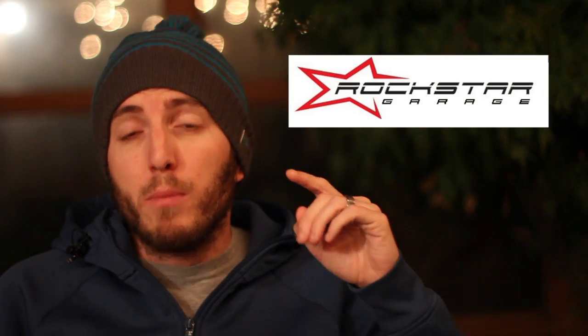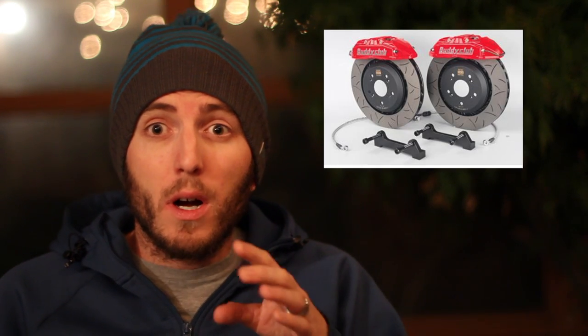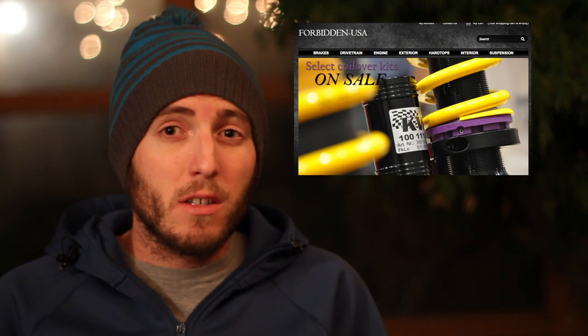So here's just a quick list of things to be on the lookout for. Rockstar Garage — their hard tops are probably going to be on sale, along with a number of Buddy Club items. Also a good place to hit up Rockstar right now would be for a roll bar. If you need one for track safety or just the look, you can usually get it painted too. Forbidden USA is where I got my hard top and my coilovers — those guys are great. I got a steal on my KW V3s when I bought them a few years ago, so maybe you can hit Forbidden USA up for some solid deals.